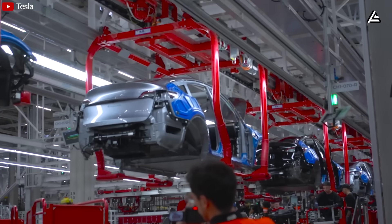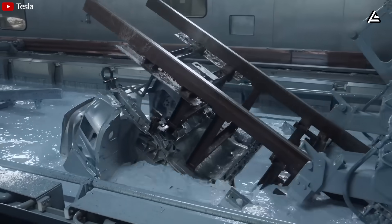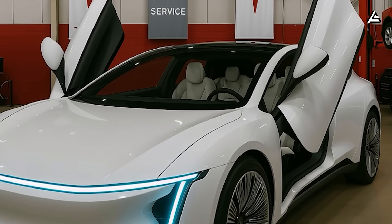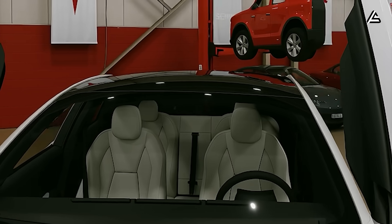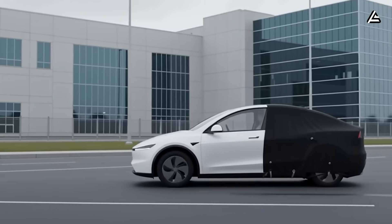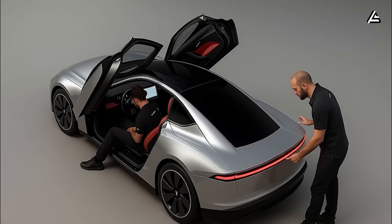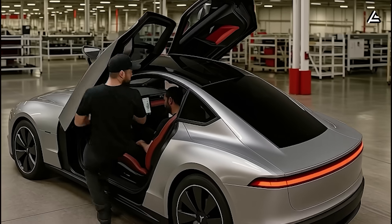Engineers watch for even a single droplet entering the cabin. If they see one, the car leaves the main line for correction. This process nearly eliminates one of the most frustrating long-term failures: interior water intrusion. Finally, Tesla pays close attention to doors and seats — two components that age poorly on many cars. The Model 2 uses specialized robots to align both at a micrometer scale, measuring hinge parallelism, opening force, and seat rail torque. This precise calibration prevents sagging doors and loose seats years down the line.